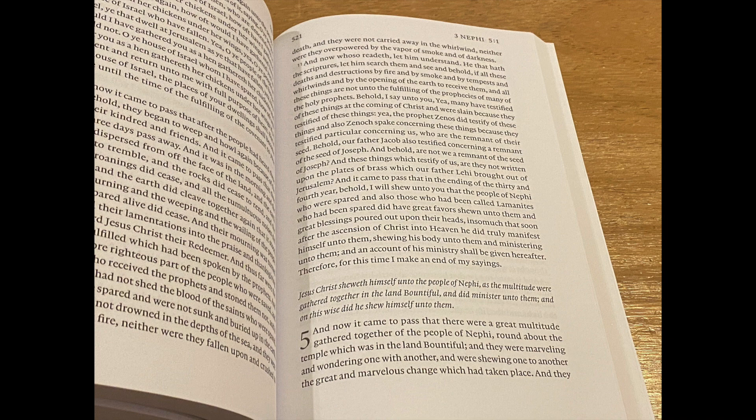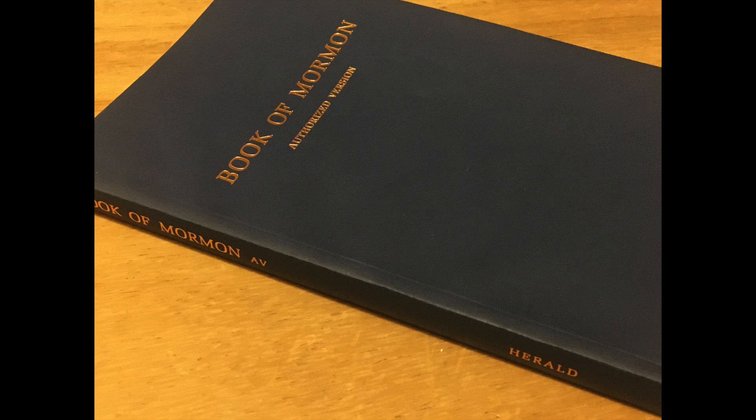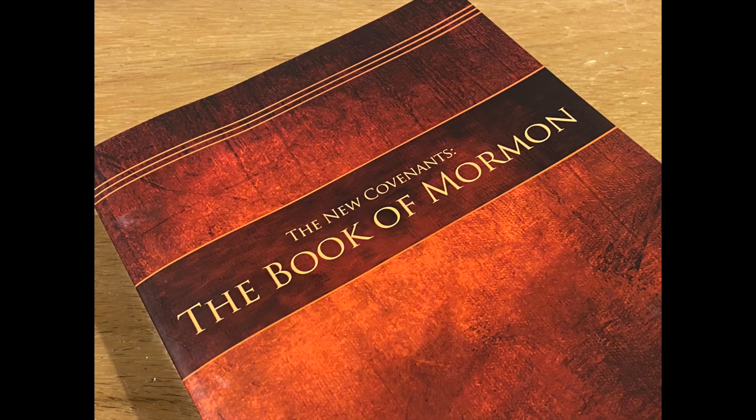The volume of the Book of Mormon is in novel paragraph form. Interestingly, this edition follows the chapter breaks of the early 1800s Book of Mormon. So for the Book of 1 Nephi, it only has seven chapters. This also means that this edition follows the RLDS, or Community of Christ, editions in terms of chapter breaks.